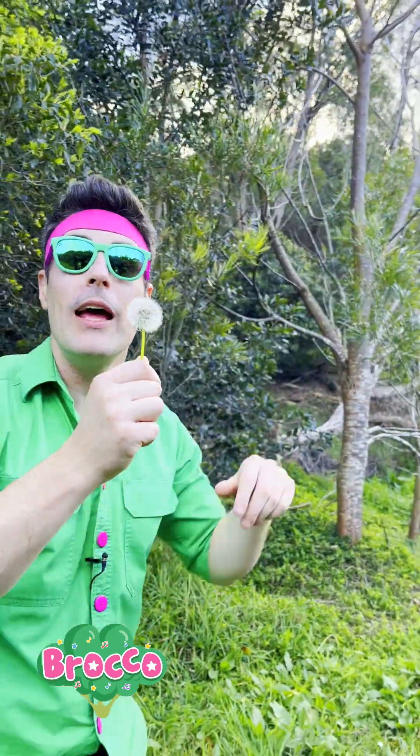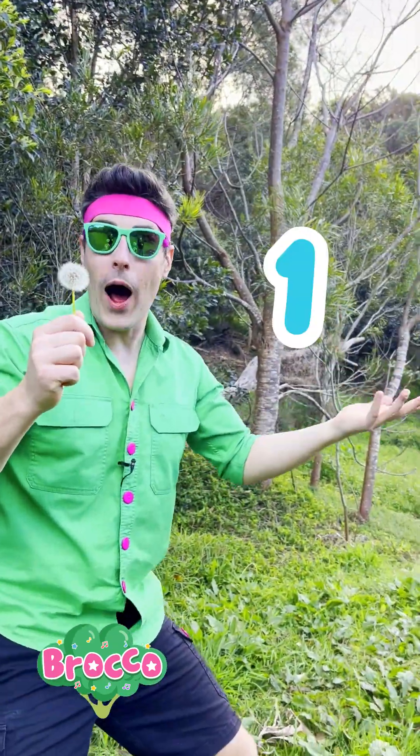Okay, I'm going to blow these little seeds off, and they can find another home in three, two, one. Here we go.